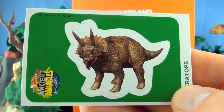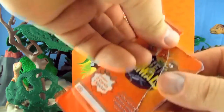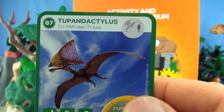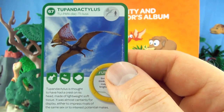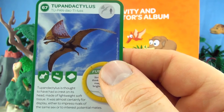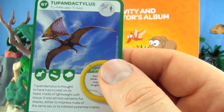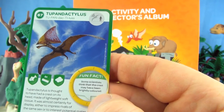Our sticker is Triceratops. Number 67, Tupuxuara. Tupuxuara is thought to have had a crest on its head made of lightweight soft tissue. It was almost certainly for display, either to impress rivals of the same sex or to interest potential mates. Some scientists thought the crest may have been brightly coloured.